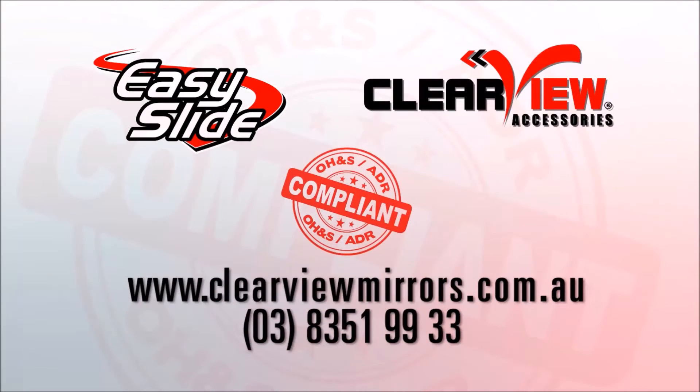For more information on Clearview towing mirrors and other great Clearview products, call 03 8351 9933.